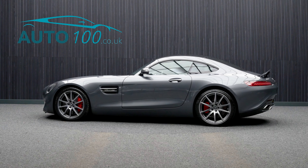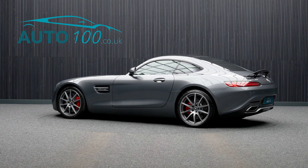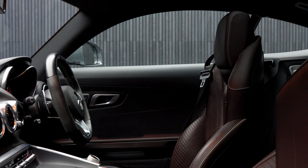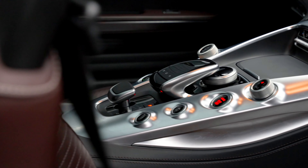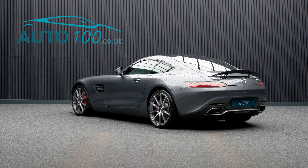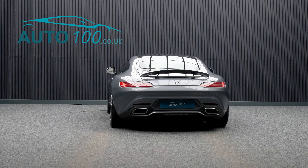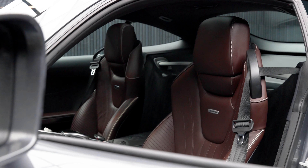This fabulous Mercedes AMG GTS Premium is not only finished in a stunning colour combination of selenite grey with saddle napper leather upholstery, and rides on the fabulous 19 and 20 inch AMG 10-spoke alloy wheels,